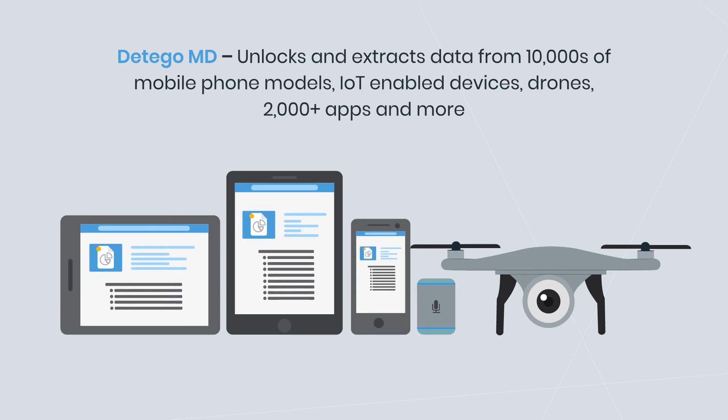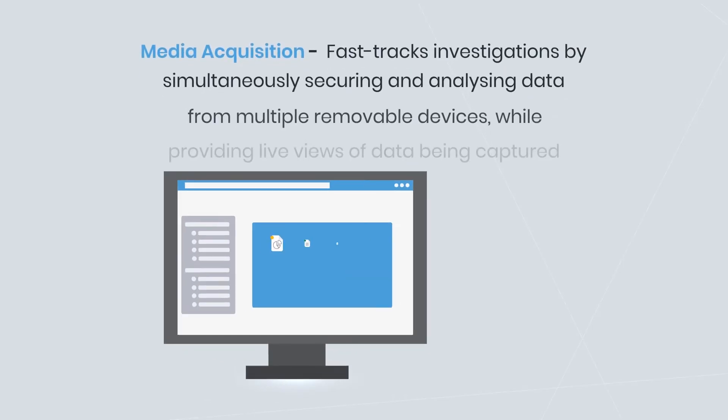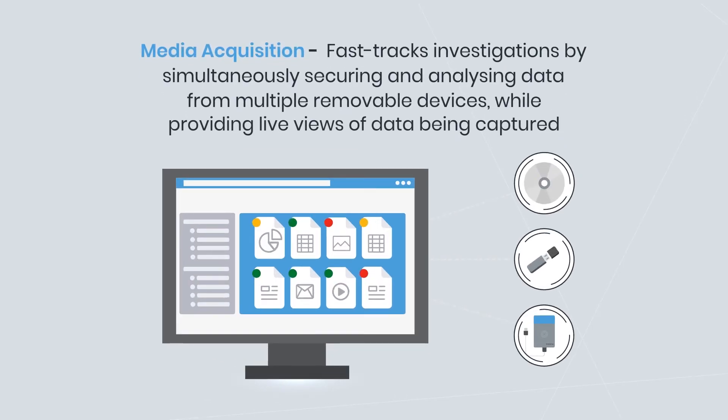Media Acquisition fast-tracks investigations by simultaneously securing and analyzing data from multiple removable devices while providing live views of the data being captured.